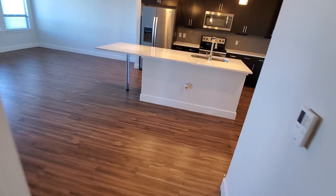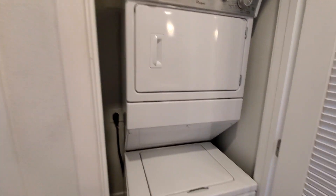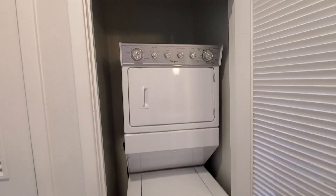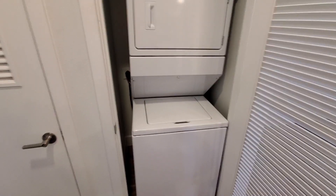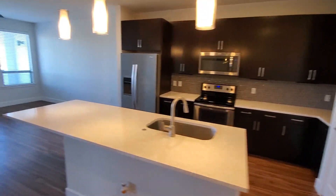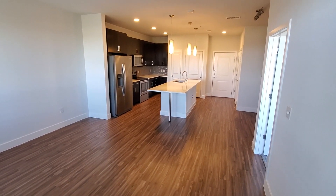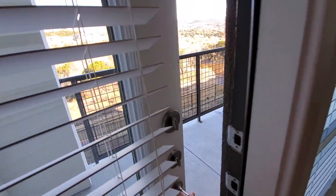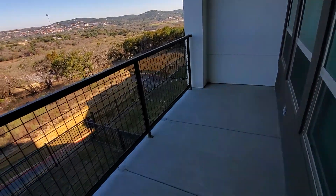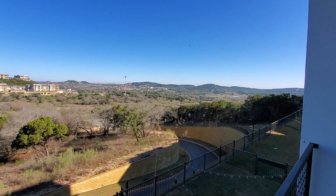Again, this is the A3. It does have full-size washer and dryer stackable units — included. It's going to be right here by the kitchen next to the entrance. There is a patio with no storage out there. Pretty good-sized patio, pretty long. Look at that view — very nice.